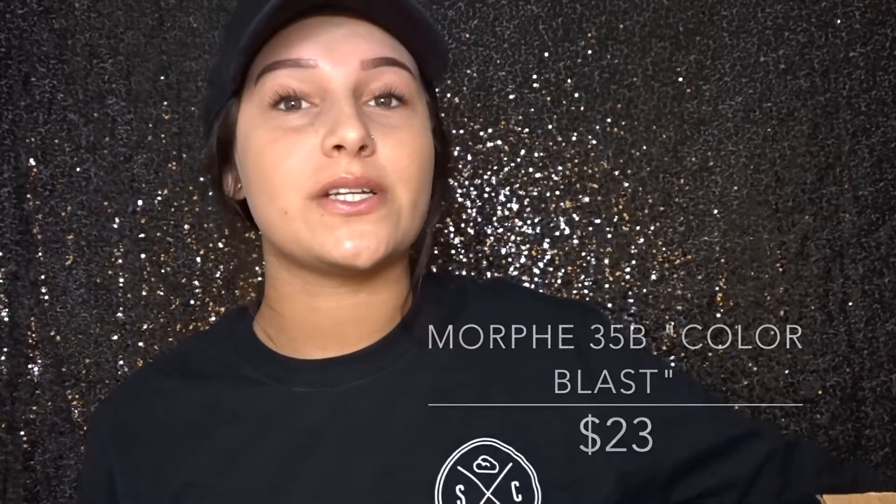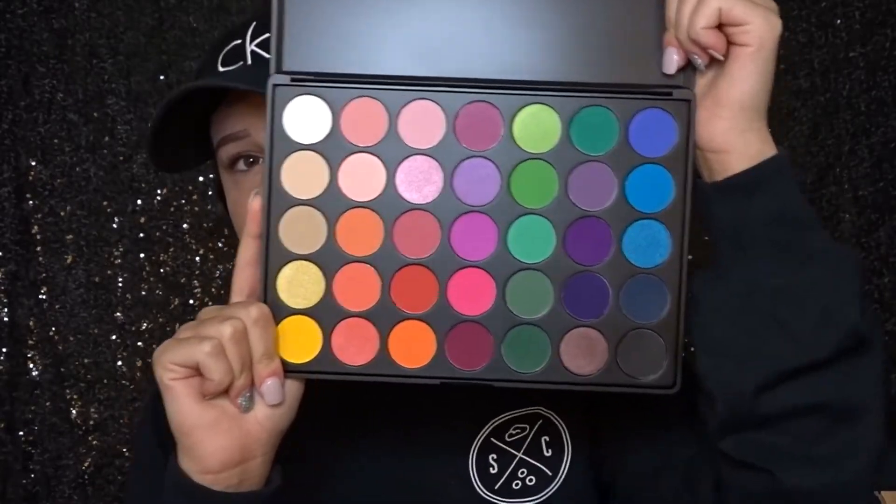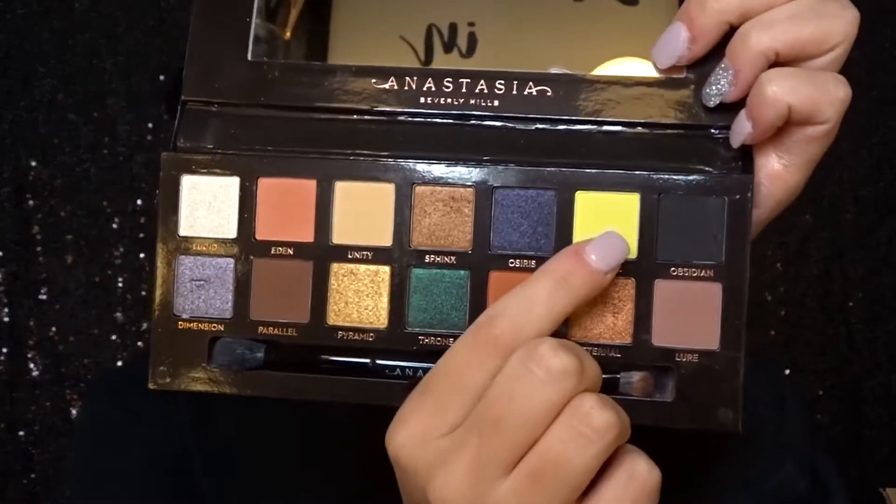I forgot — I accidentally threw the box away for this one too — but this is the Morphe 35B palette. It's a little bit crazy. The reason I got this is because as I've been doing more looks and trying to get more out of my comfort zone, I realized that not a lot of palettes have colors that you would need. For instance, I was trying to do a look and I needed a yellow and I literally did not have a single palette with a good yellow. So I was like, I need a palette that just has simply color — colorful rainbow colors.